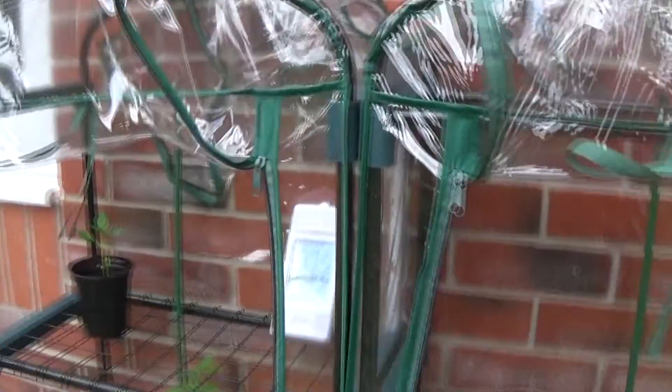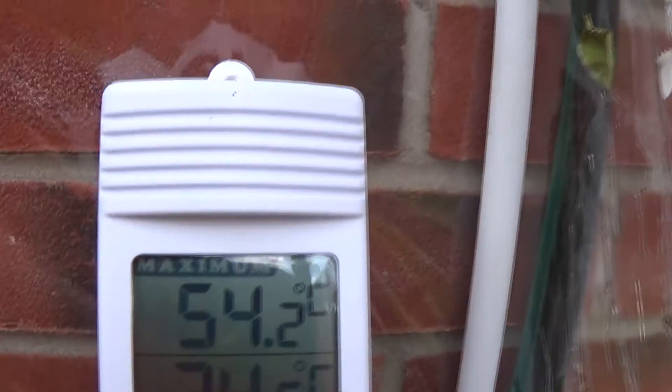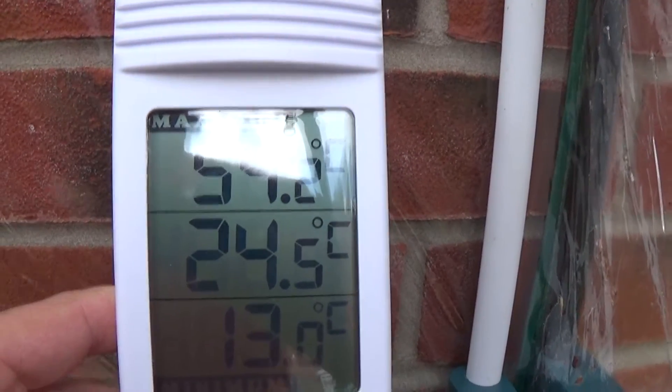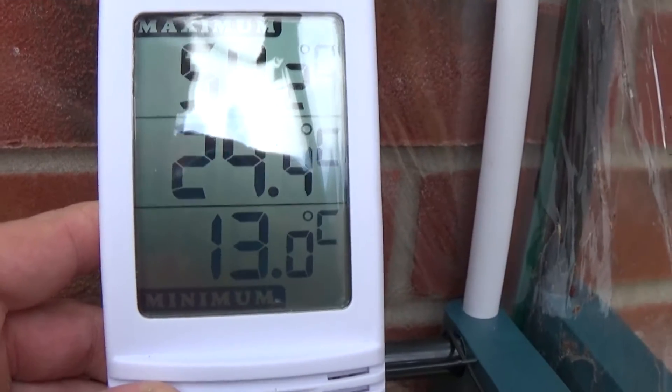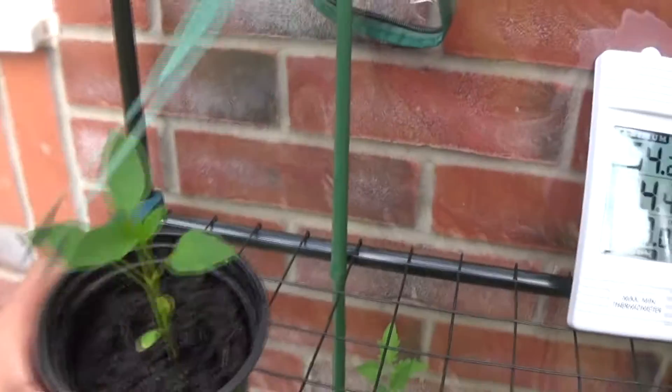Hi everyone, it's a bit blustery now — the wind's picked up. As promised, this is my Saturday afternoon tomato, pepper and chili plant update. The highest temperature has been 54, it's 24.5 in there now, and the lowest last night was probably 13.